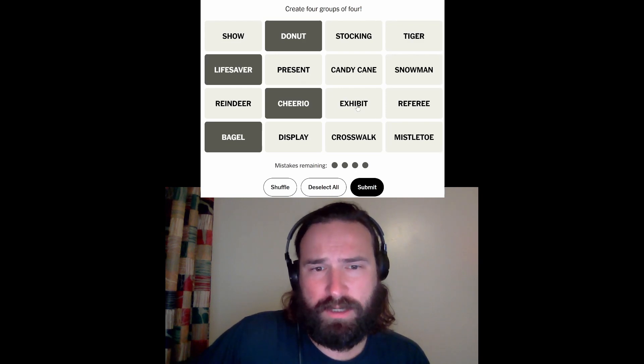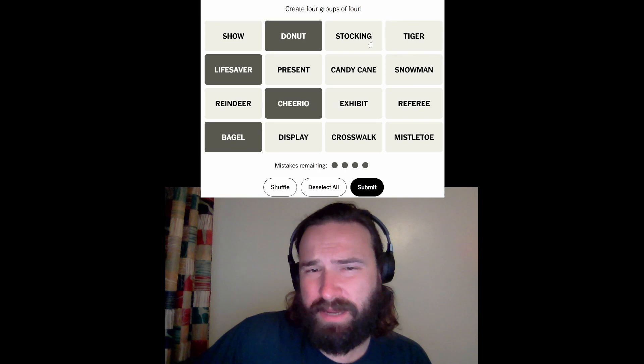Show, exhibit, present — so this could be 'present' as in to present, not a gift — and display feel like the same thing. So: show, present, exhibit, display. And then reindeer, candy cane, snowman, stocking, and mistletoe.